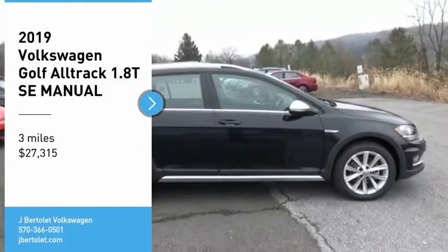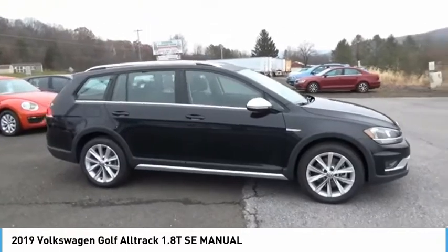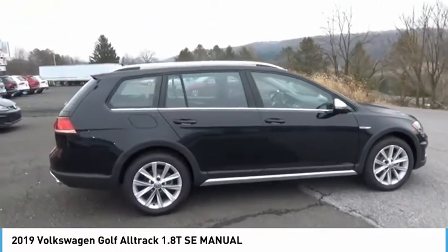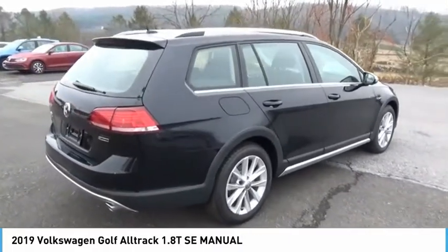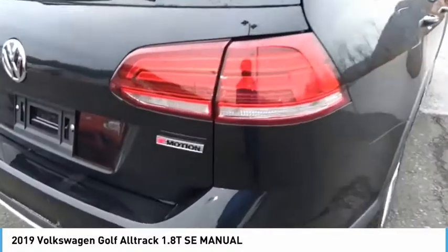Looking for the right vehicle? Check out the 2019 Golf Alltrack. The Volkswagen Golf Alltrack is a well-refined wagon that comes equipped with high-end features throughout. Advanced technology, fantastic handling, and a powerful yet smooth engine make this the perfect choice.